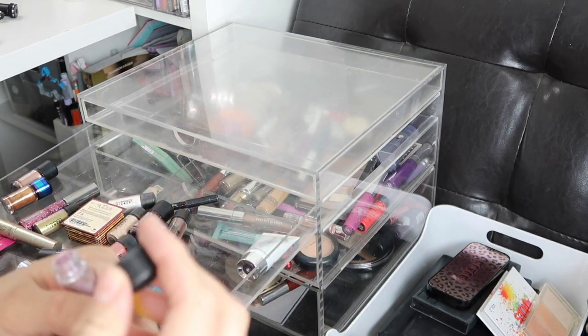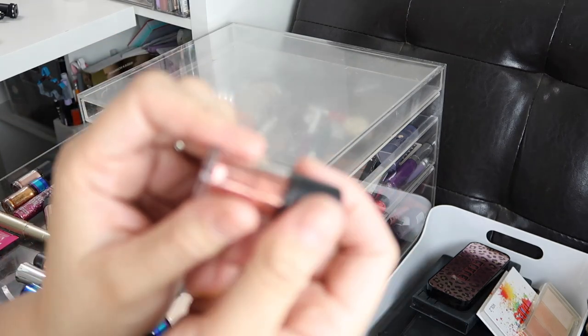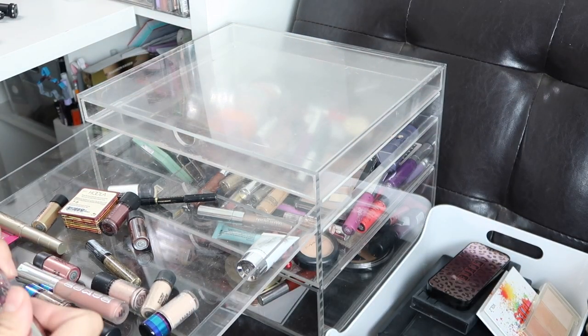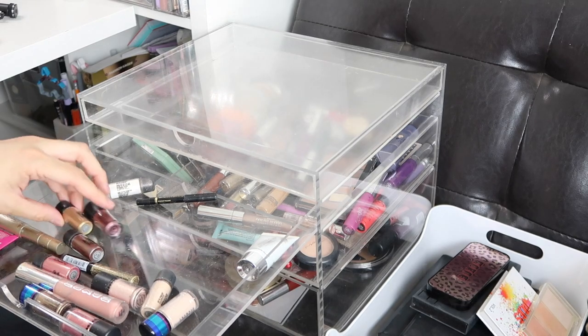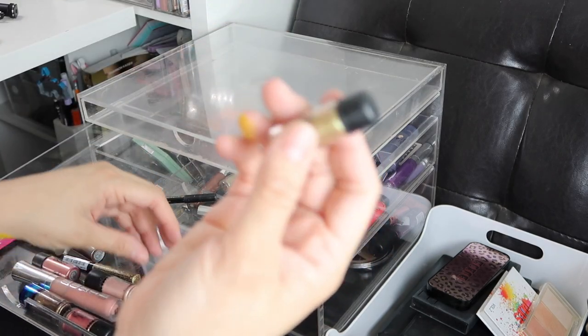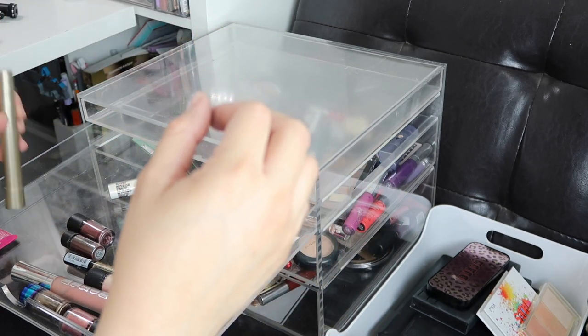This is a MAC pigment in a really light purple lilac — I'm definitely gonna keep this one. This is a copper pigment that was a Christmas gift, almost new, used it a couple of times. I'll be keeping the pigments since I use those often. This is an Urban Decay Heavy Metals eyeliner — I'm dying to get the gold one but I'm keeping this because it's brand new. I also have a mini Benefit Hoola which I'll definitely keep.